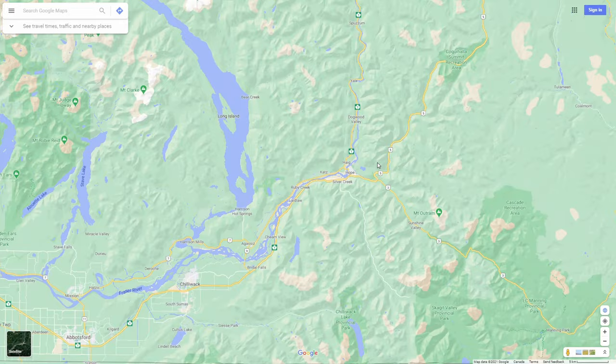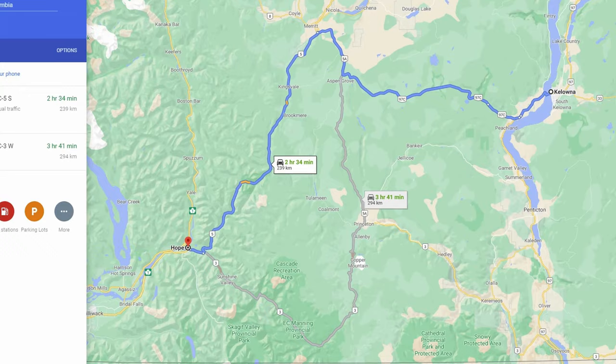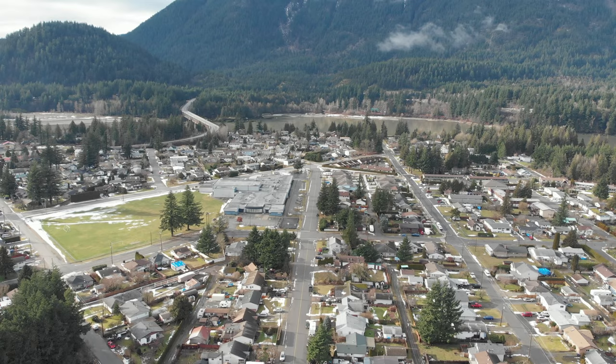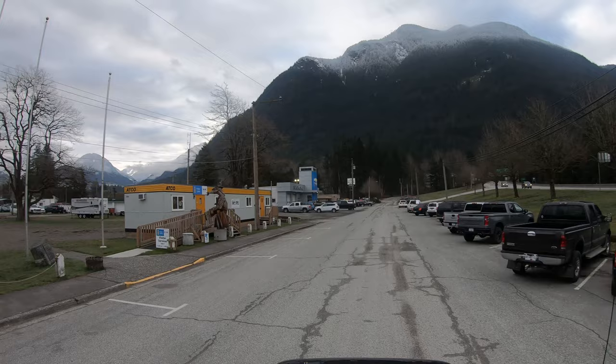Hope is in the Fraser Valley, right where Highways 1, 3, and 5 all converge. Located about two hours east of Vancouver, two and a half hours west of Kelowna, or about two hours south of Kamloops. It's a picturesque small town of about 6,000 people nestled in between the coastal and cascade mountain ranges.